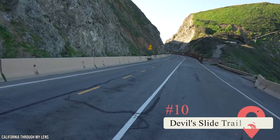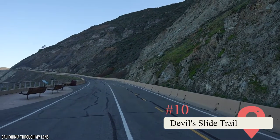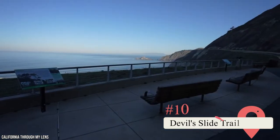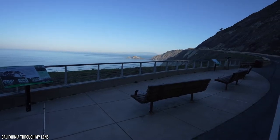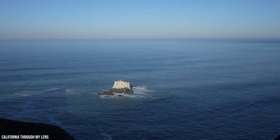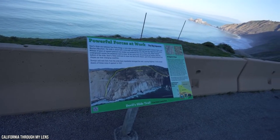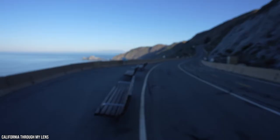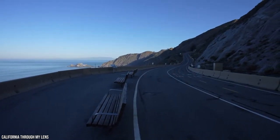Devil's Slide Trail. The ominously named Devil's Slide Trail isn't for the faint-hearted, since it's carved into the steep sides of San Pedro Mountain. The trail runs along what was once a portion of Highway 1 that was closed due to one too many landslides. It makes for a unique hike or bike ride since the original road is still intact. Things to see include unrivaled coastal views and a wide array of ocean life, from pods of whales to peregrine falcons.